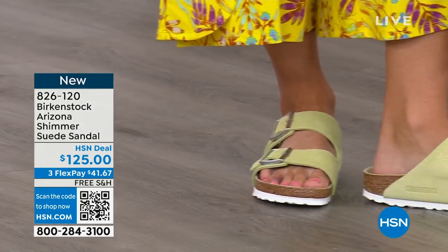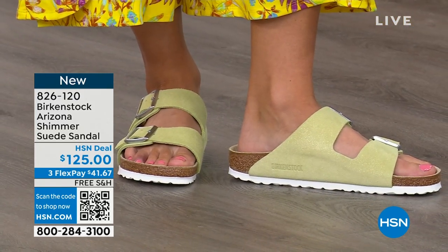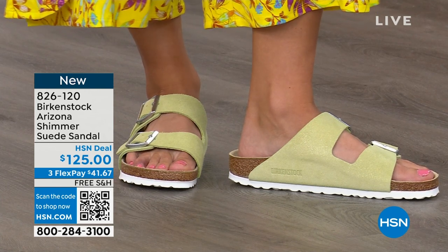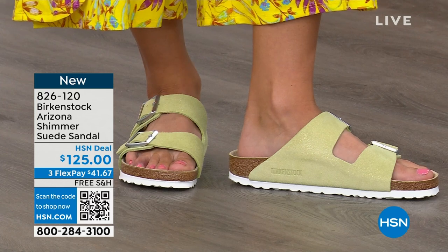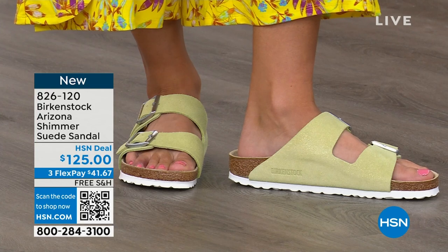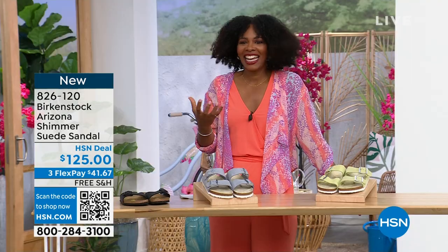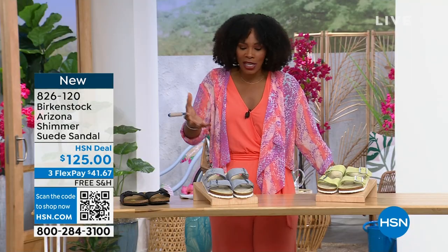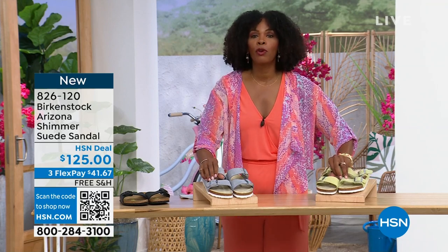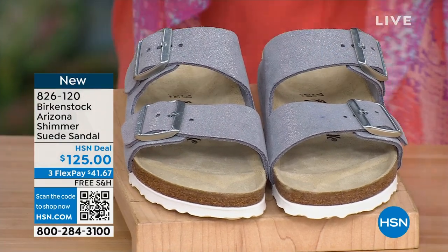Look at her outfit — how adorable she is. Her feet are going to love her. If you put so much interest and emphasis in your outfit, colors, matching prints, and then your shoes are an afterthought, that's why you need to jump in and enjoy the fun colors for spring and summer. Shimmering popcorn or shimmering purple fog are your options there. Item number 826-120.